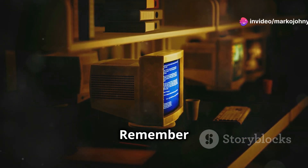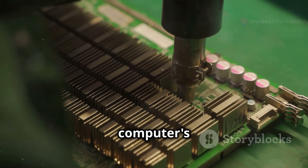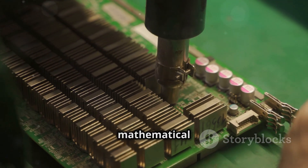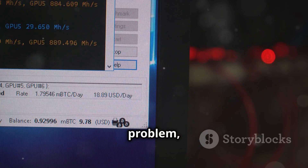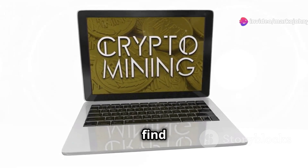All right, listen up. Remember CPU mining? CPU mining is basically using your computer's processor to solve complex mathematical problems. Solve a problem, get a reward in cryptocurrency. So, is it still relevant in 2024? Let's find out.